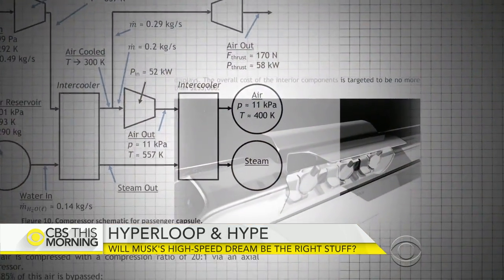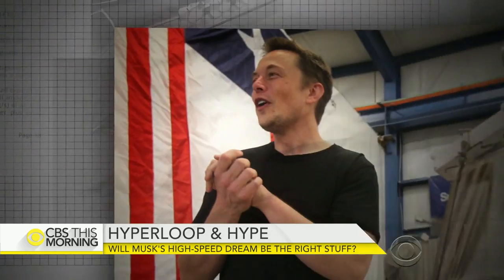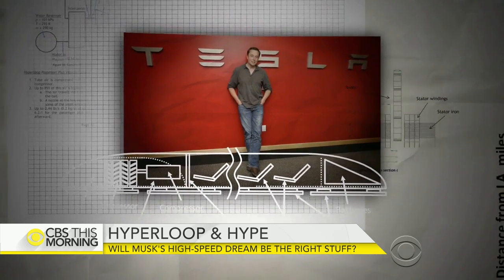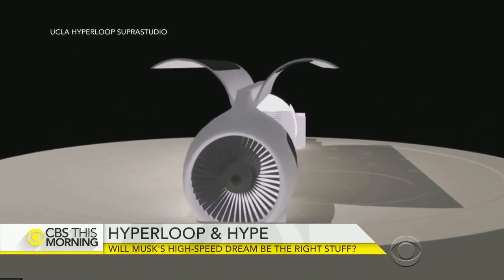The concept Hyperloop One is working on gained traction in 2013 after Tesla and SpaceX CEO Elon Musk released a design plan. But there's competition. The fact that there are several companies working on this means there are a lot of people who take this idea very seriously and are determined to try and make it happen.